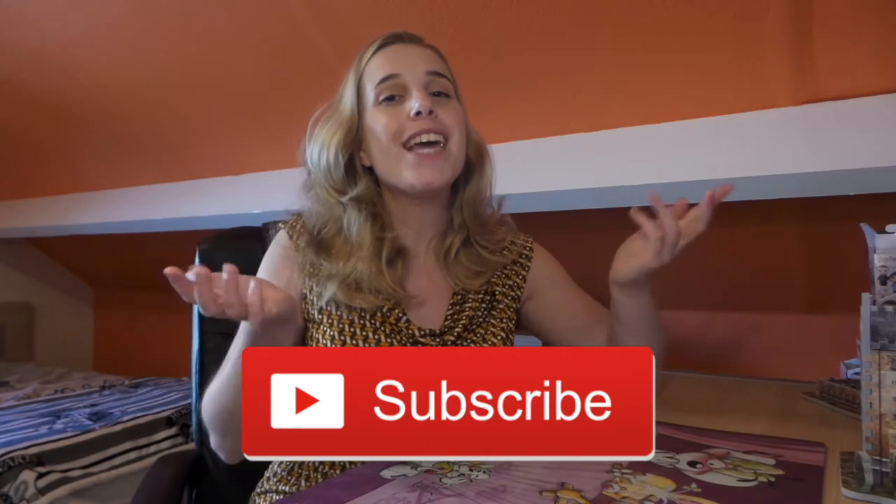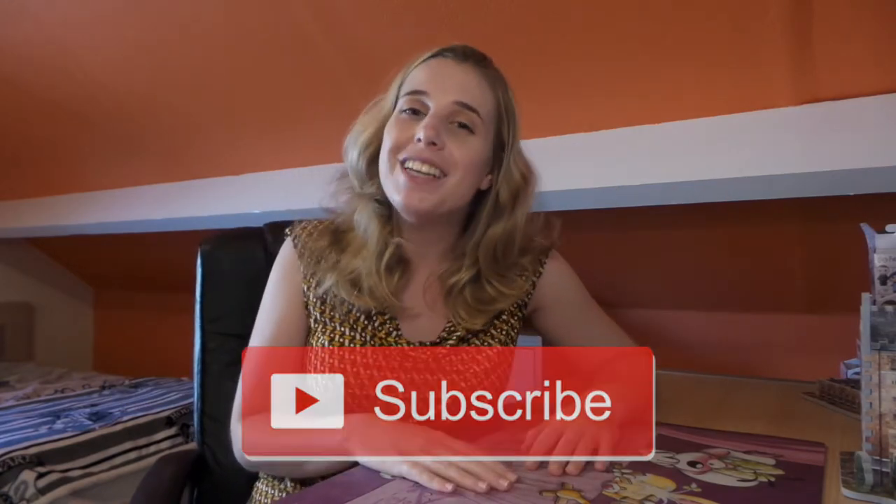Hi guys, welcome back to my channel! Today I've got a completely new Primark haul video for you and I'm really excited to share this — I've got some really cute and fun items to show you. If you're new to my channel, hi, my name is Angela and I make Harry Potter videos. Please click the subscribe button if you want to stay up to date, and then let's dig in and see what the first item is.